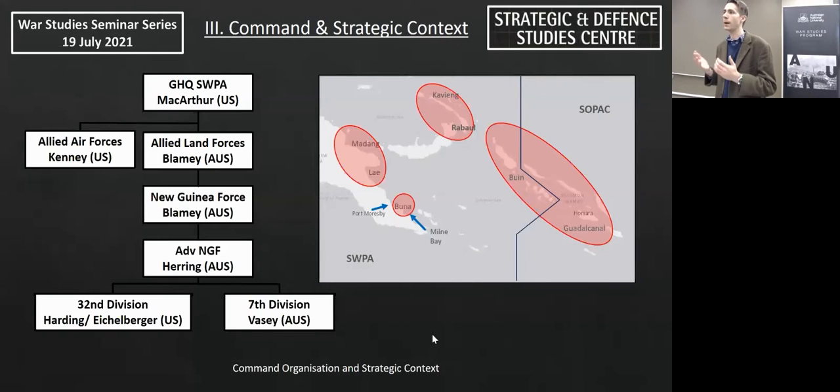The two main combat commands were the Allied Air Forces under General George C. Kenney and the Allied Land Forces under General Thomas Blamey. Blamey served a dual role as General Officer Commanding of Guinea Force during this period. This placed American combat units under an Australian commander, causing resentment among senior American officers and contributing to the antagonism between Australians and Americans mentioned earlier.